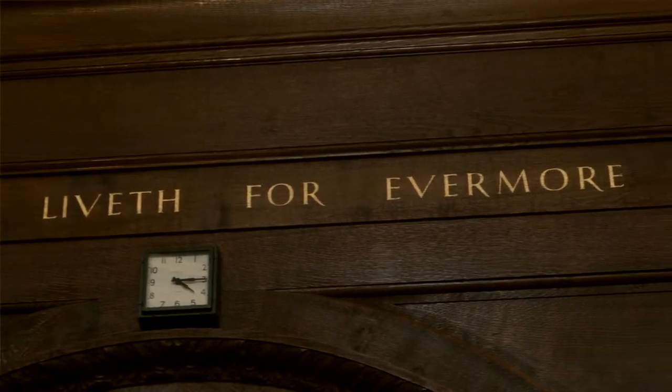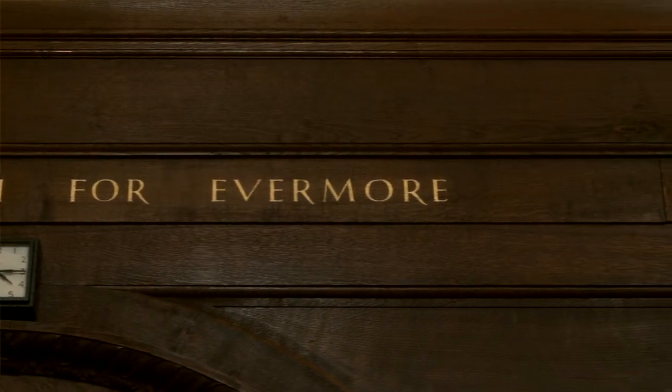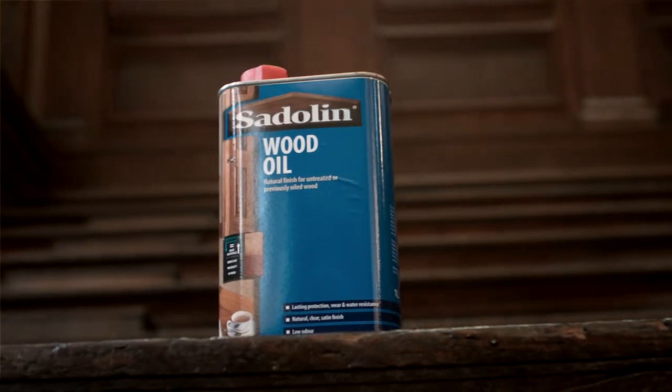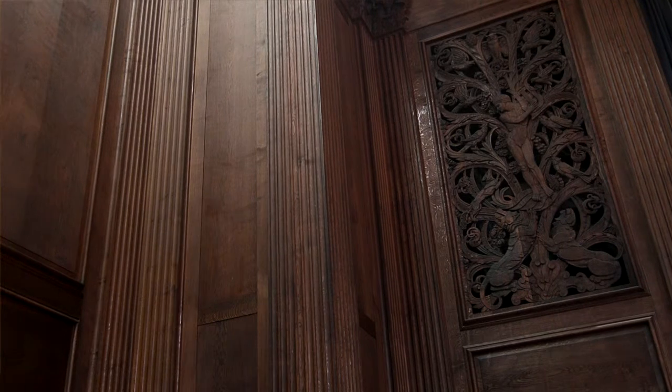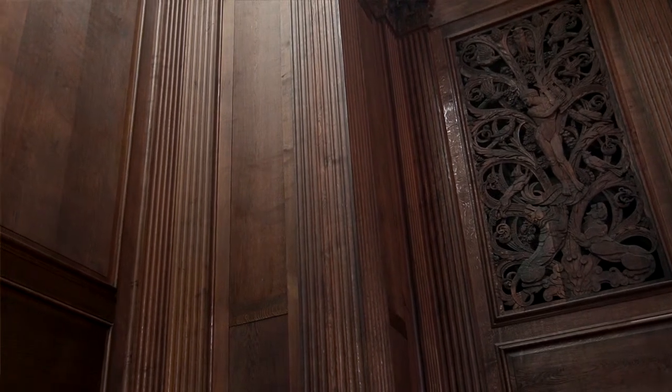On the wood panelling, the oak panelling, it was decided to use a saddling wood oil because that was how they would have been treated in the first place. They would have been oiled, and that was the product thought best to bring that panelling back to life again and back to how it would originally have been.